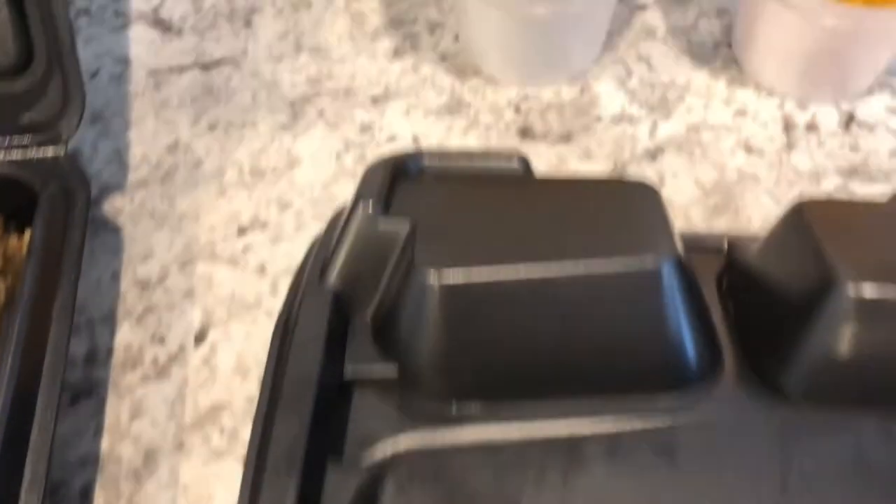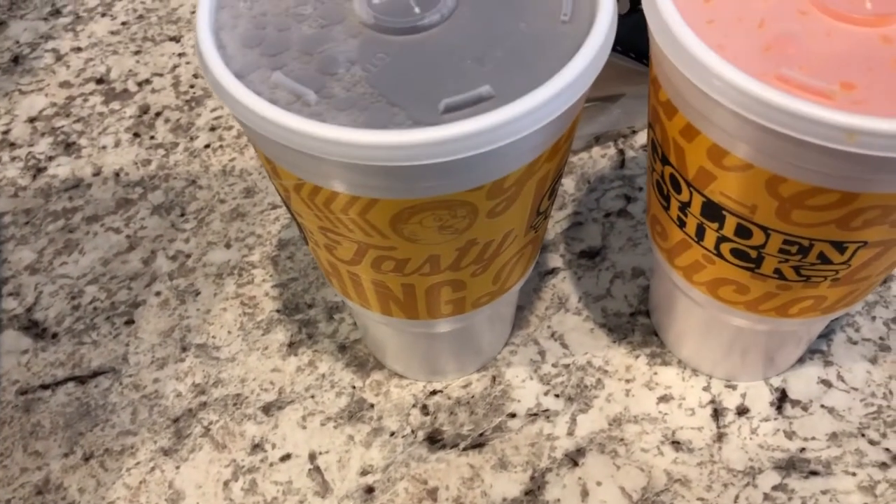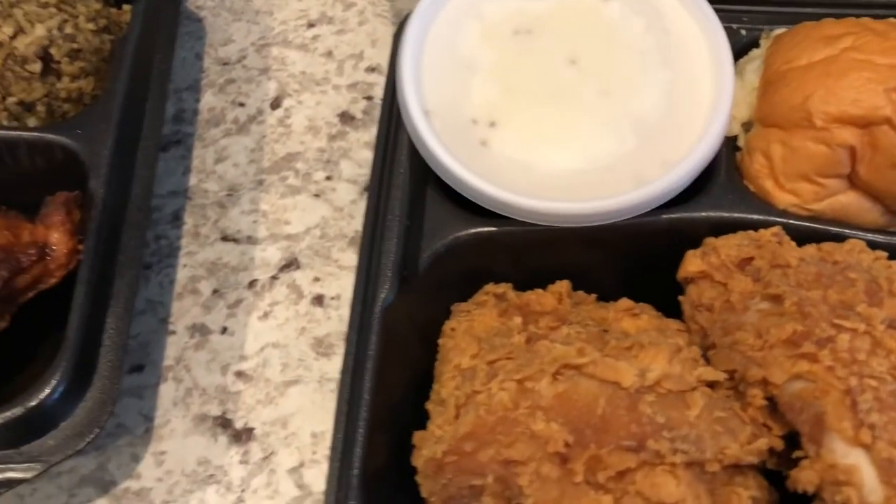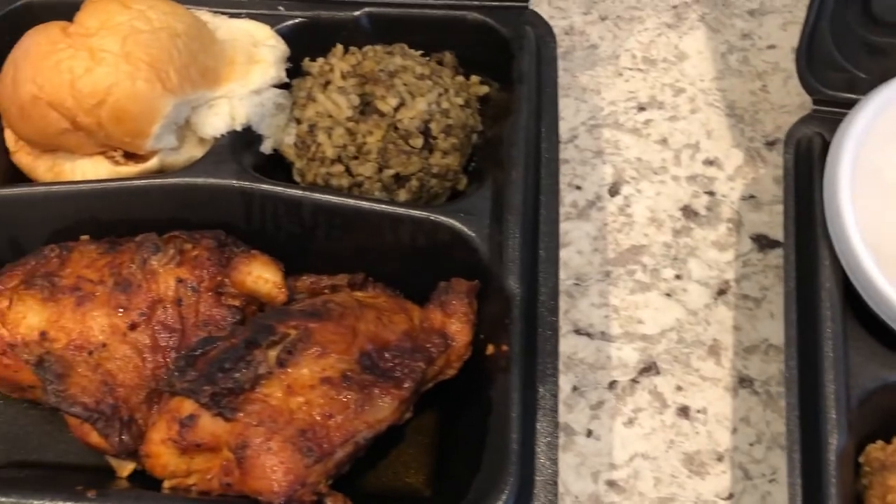You get drinks with it as well — he got an orange crush and I got a sweet tea. This is what we are having for dinner tonight, and we'll see you guys next time.